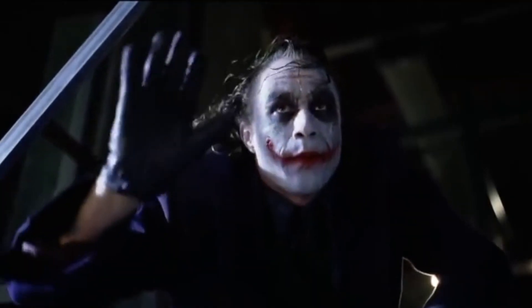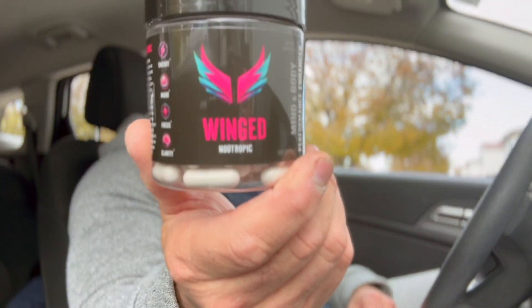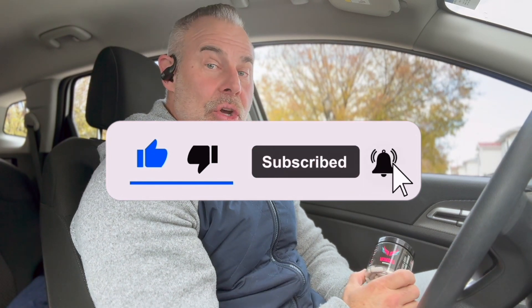There are a ton of nootropics out there, but this one gives you wings. Today we're going to review Winged Nootropic by Elevate Labs. We're going to go over the ingredients so you know what you're putting in your body — and this ingredient profile slaps. I took it at 7:30, it's about 11 o'clock now, and I'm still flying. It feels good and smooth. This is not a powder, there's no taste to it.